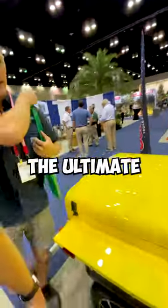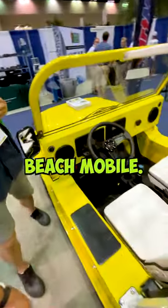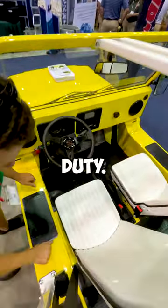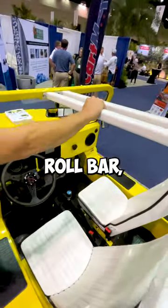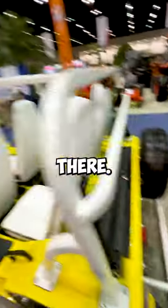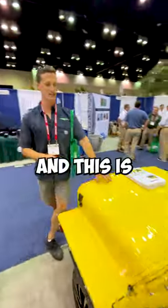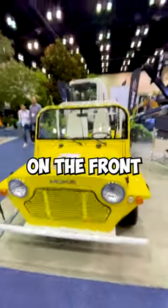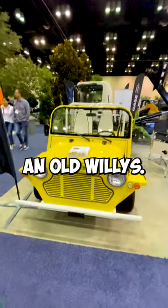This is like the ultimate Barbie beach mobile. Look at the seats — they're awesome, very heavy duty, lots of metal, great roll bar, spare tire back there. We opened the hood and it's just batteries and electric motor components. But look at the view on the front of this thing — it looks like an old Willys.